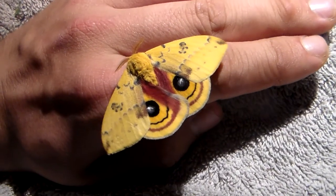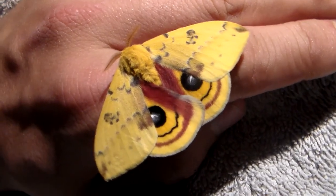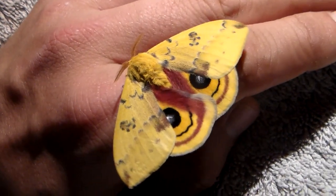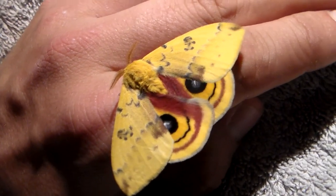Thanks for watching. This moth came from Canada actually — it's from the Canadian population. All in all it's just incredibly beautiful. I really love Automerus guys, with all my heart I do. Thanks for watching, and see you next time. Bye.